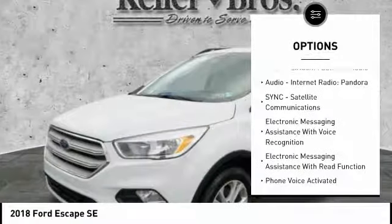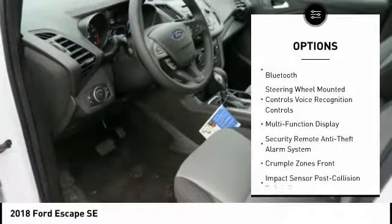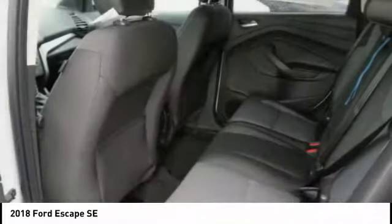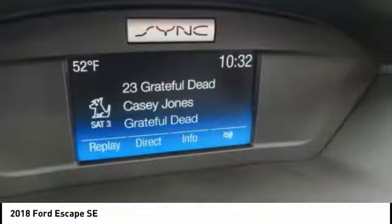Keyless entry, stability control, traction control, cruise control, compass, trip odometer, clock, fog lights, child safety locks, power brakes. If affordable style and reliability are what you're looking for, this vehicle couldn't be more perfect. Drive it today.